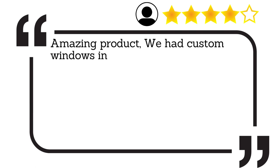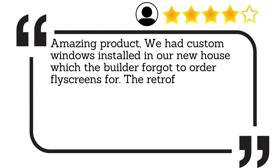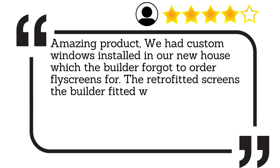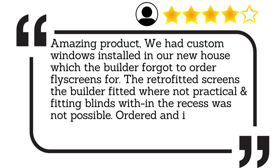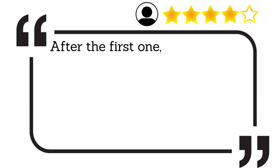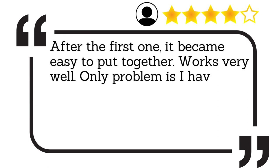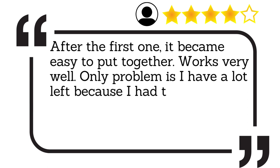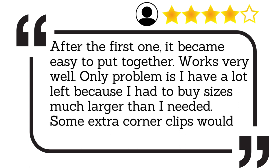Amazing product. We had custom windows installed in our new house, which the builder forgot to order flyscreens for. The retrofitted screens the builder fitted were not practical, and fitting blinds within the recess was not possible. Ordered and installed these magnetic screens and could not be happier with the end result. After the first one, it became easy to put together. Works very well. The only problem is I have a lot left over because I had to buy sizes much larger than I needed. Some extra corner clips would be good.